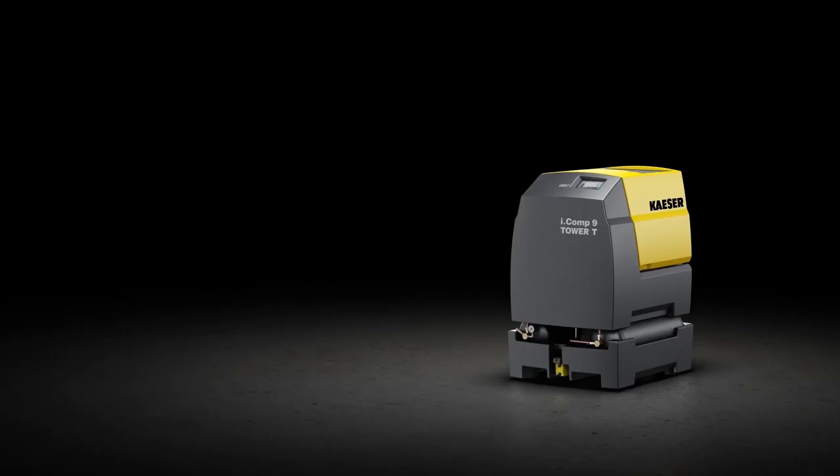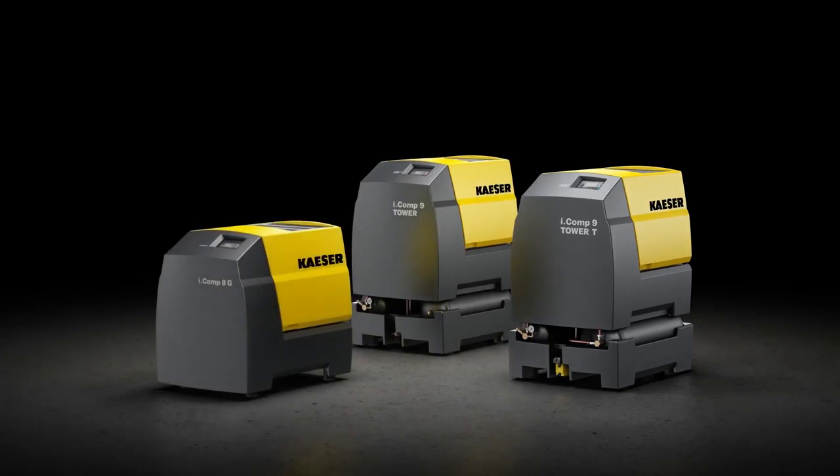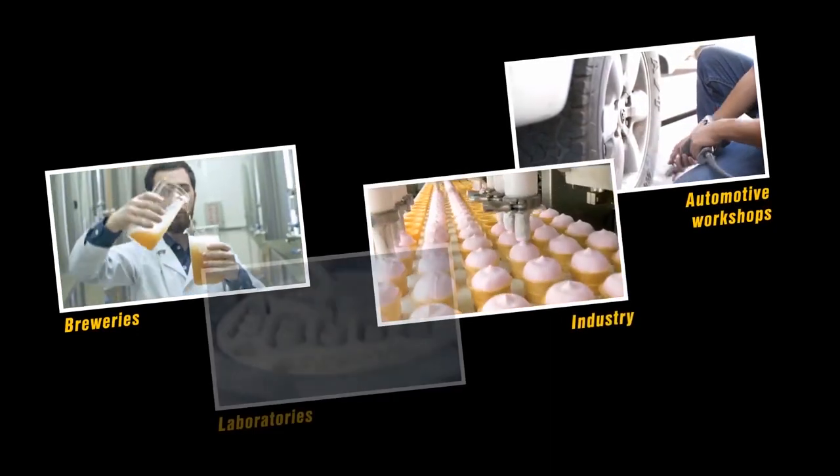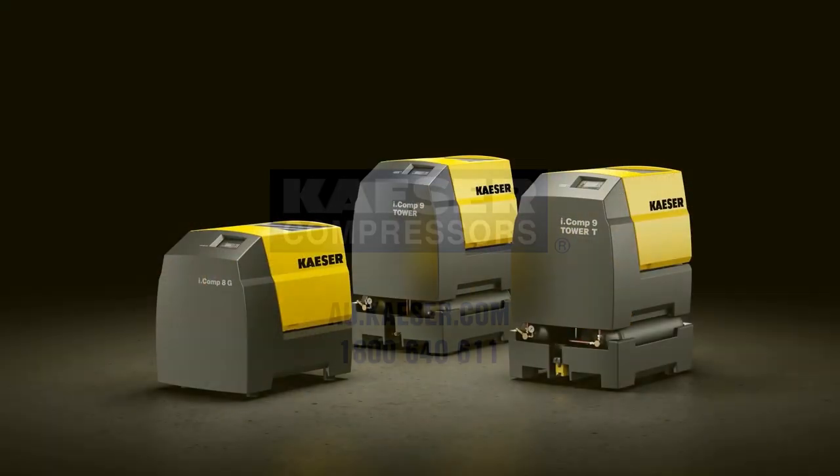With various versions available to suit every need, the iComp 8 and 9 are extremely flexible machines, ideally suited to both trades and industrial applications or operation in workshops and laboratories. Their oil-free compression means they can also be used in the foodstuff industry.